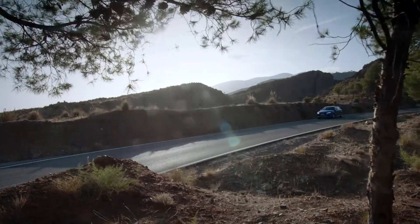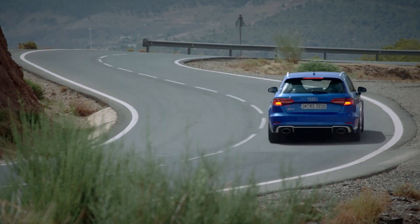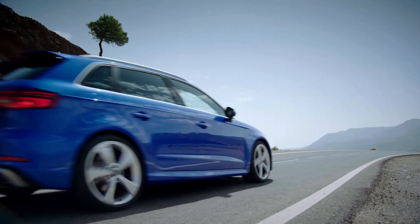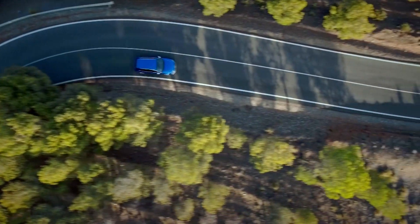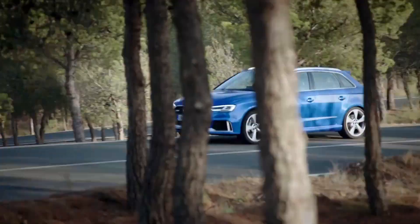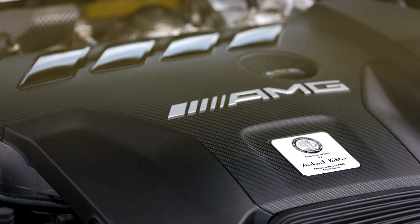So is the Audi good enough to tempt buyers away from the riotous new Mercedes? Well, it's an older car that's due to be replaced very soon, but one that's proven to be very popular. However, get out on a twisty road and really push it, and the Audi just doesn't quite feel sharp enough to satisfy the most discerning of drivers. The crackles and bangs from the exhaust are addictive, but it lacks the lightweight feel and dynamics of its rivals. The new Mercedes-AMG A45 is the current hot hatch king, and one that we suspect will be holding on to its crown for some time.